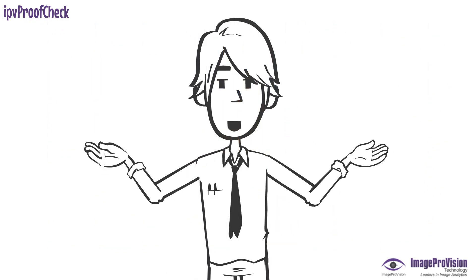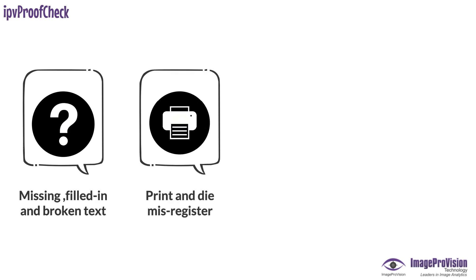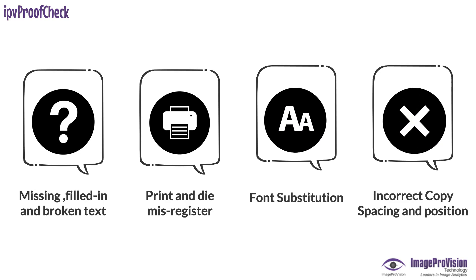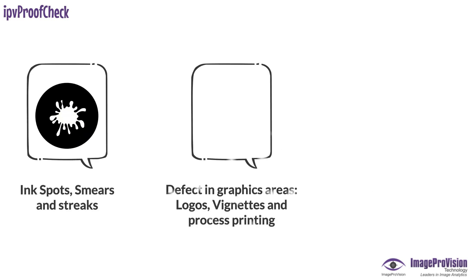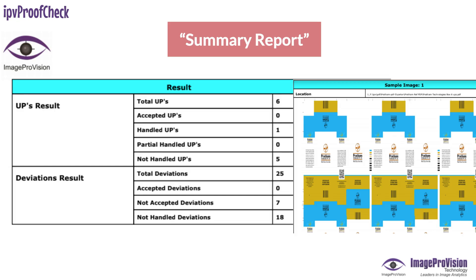IPV Proof Check provides the capability to overcome issues like missing, filled-in, and broken text; print and die miss-register; font substitution; incorrect copy spacing and position; ink spots; smears and streaks; defects in graphics areas, logos, vignettes, and process printing; color variation; as well as a well-optimized summary report and pictorial detailed report.